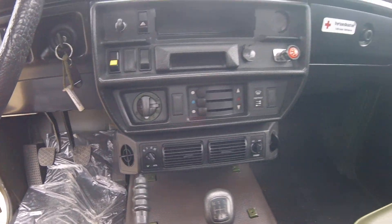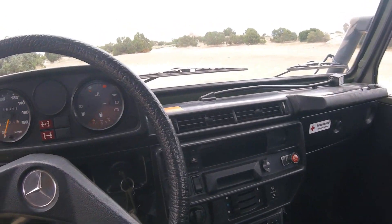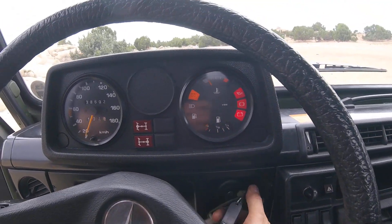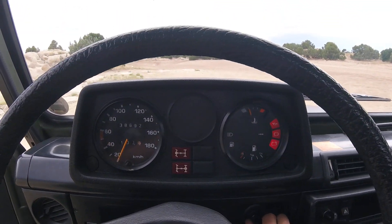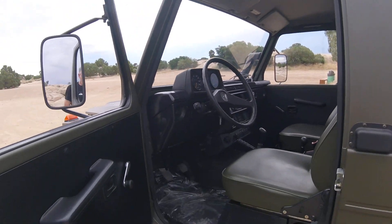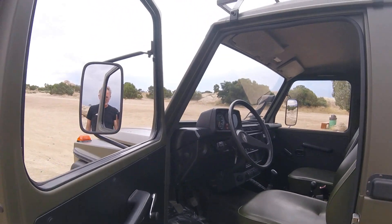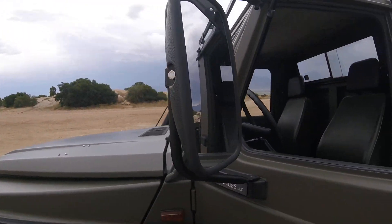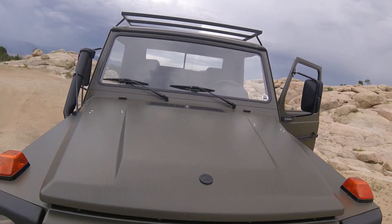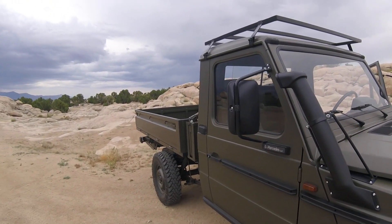It has an under-dash aftermarket AC that works perfectly, especially in such a small cab. Let's start it up — normally you have to glow, but not necessary now since it's already warm. No rust on the doors, all the seams are untouched, perfect condition — never had rust, never had any damage.